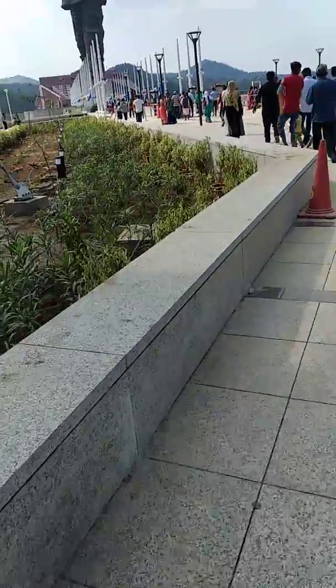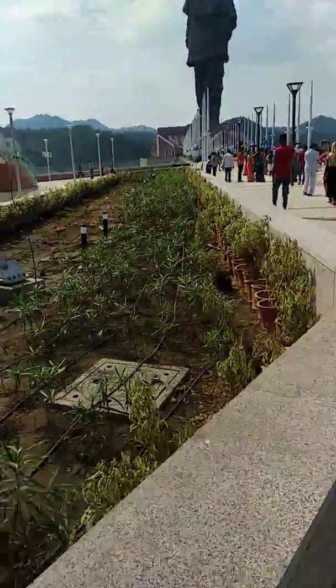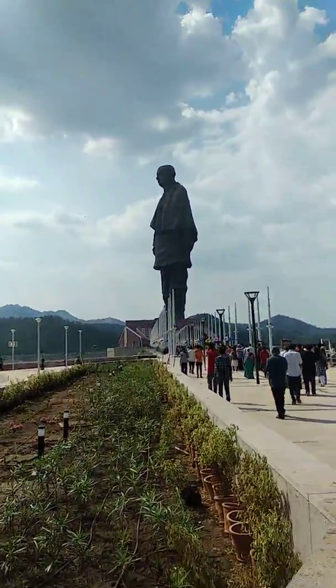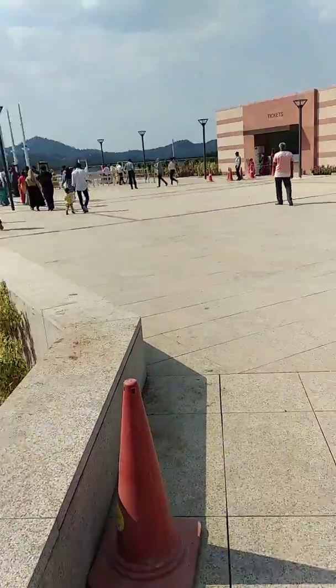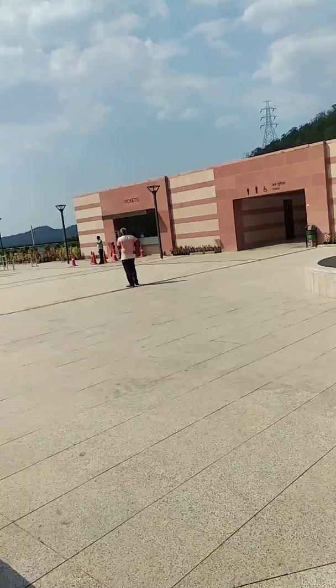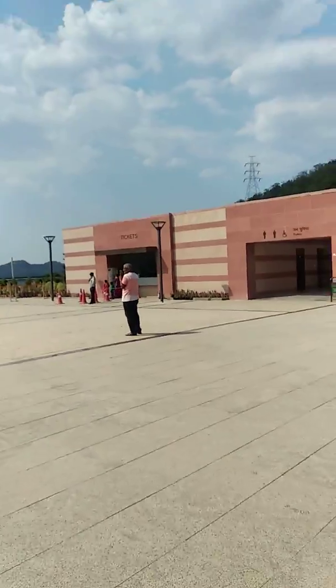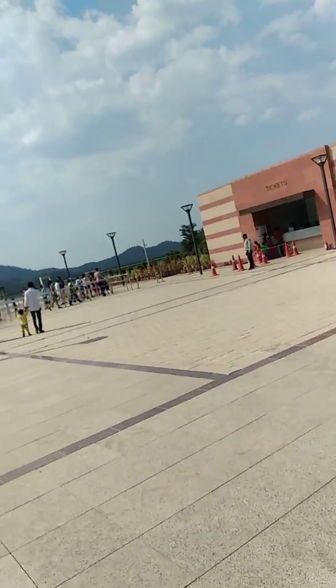Do you have a ticket counter? This is a Statue of Unity. There is a ticket counter here.